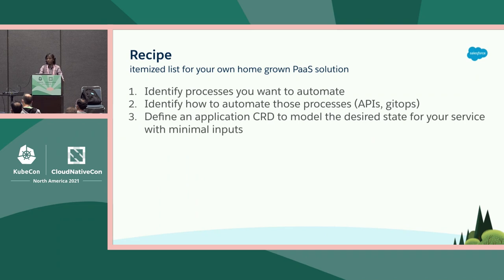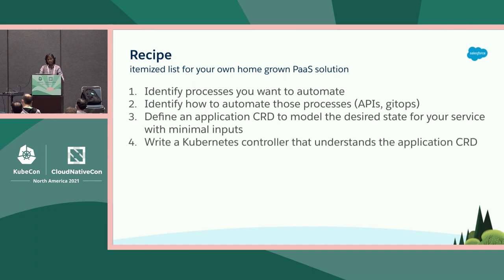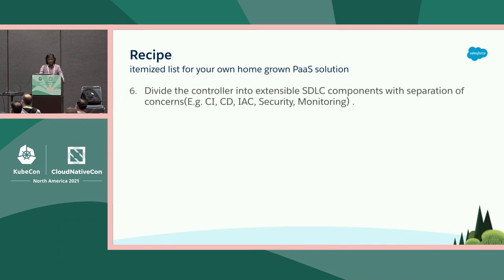Define a custom resource definition for the desired state of that abstraction, and make sure you don't require a lot of inputs. If you create a declarative API with the same number of inputs as all the underlying components, you haven't really made it easy. Write a Kubernetes controller that understands that CRD. And for many of these things, unless it involves security, don't ask for permission — just do it. Divide the controller into extensible SDLC components with separation of concerns like CI, CD, and IAC, or any arcane step hindering developer productivity.